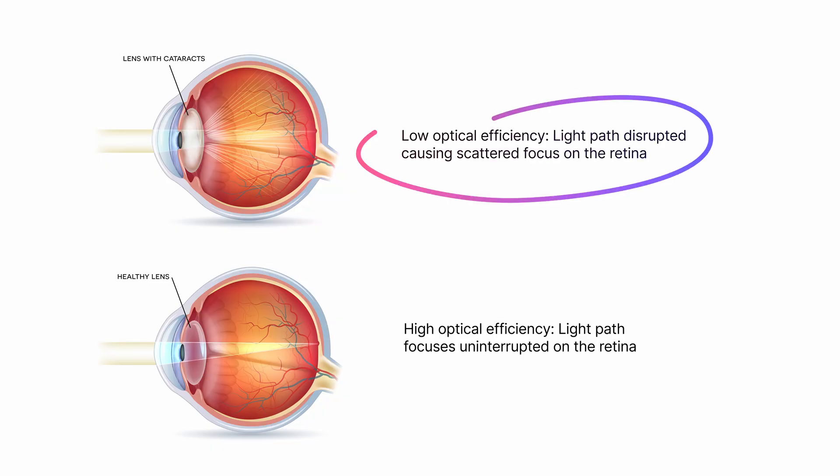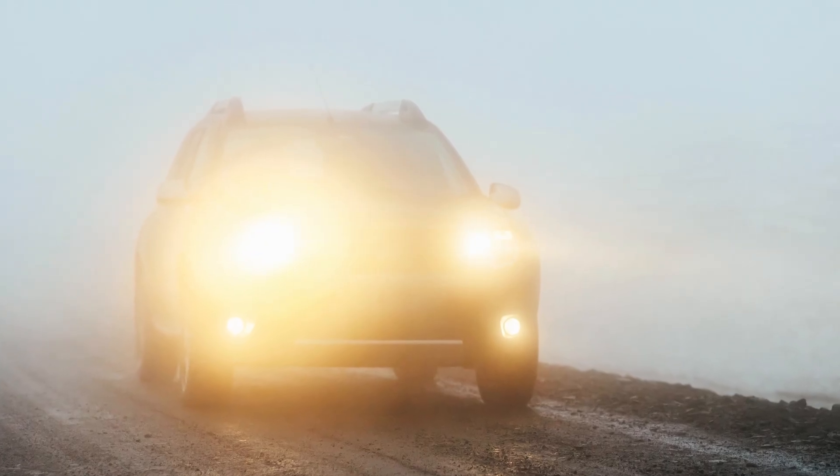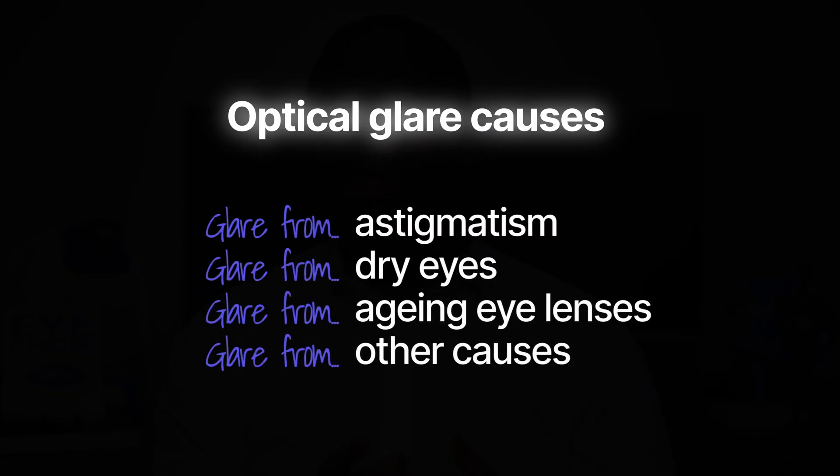Let's consider what's going on when you experience glare. Glare happens when light enters the eye and gets disrupted on its path to the retina, resulting in symptoms such as discomfort and reduced visibility. A good illustration is driving through fog with your high beams on — this causes light to scatter, flare, and dazzle you instead of helping you see. Optical causes include astigmatism, dry eyes, aging lenses, or slight misalignment of the eye. The good news is that most glare issues are either fixable or dramatically improvable.